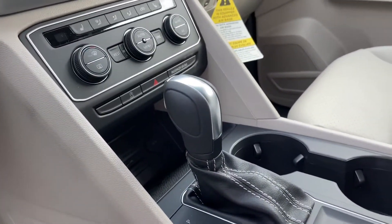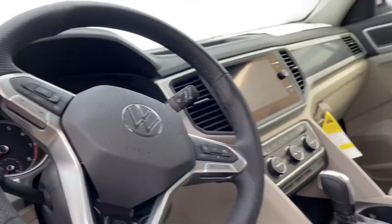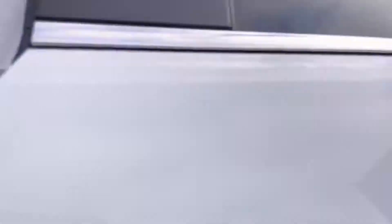One of my favorite features is this down here — just pop in your phone and it'll start charging. Your driving console is absolutely stunning on the interior.